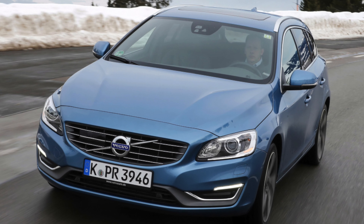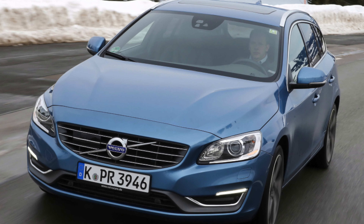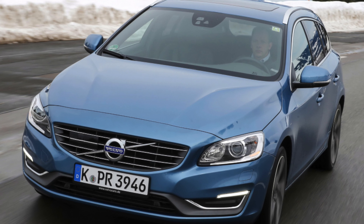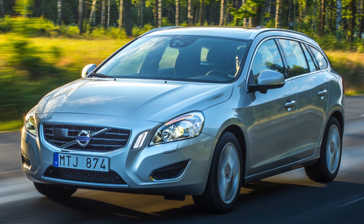This applies to cars built between April 11, 2015 and March 30, 2016, and a Volvo dealer will be able to tell you if your car is affected or not.